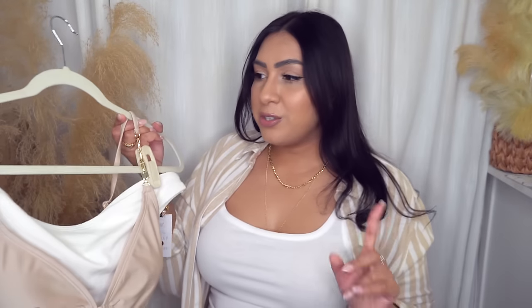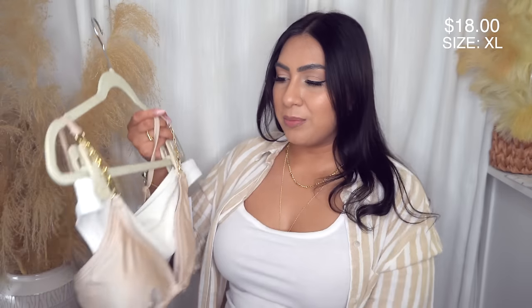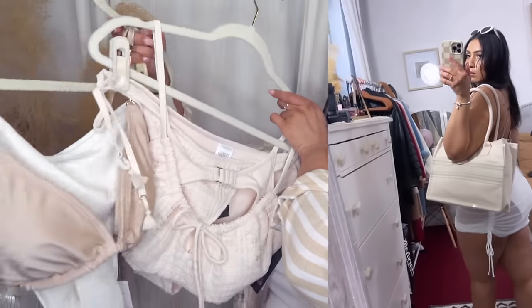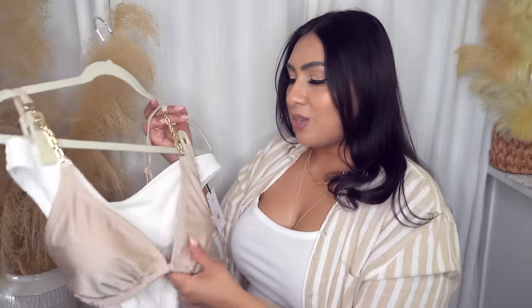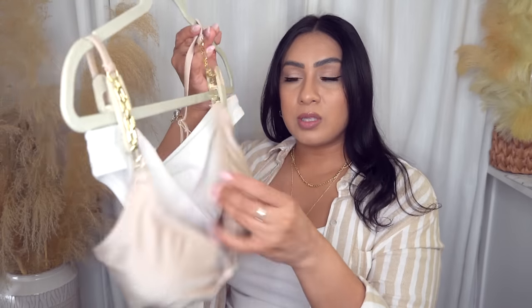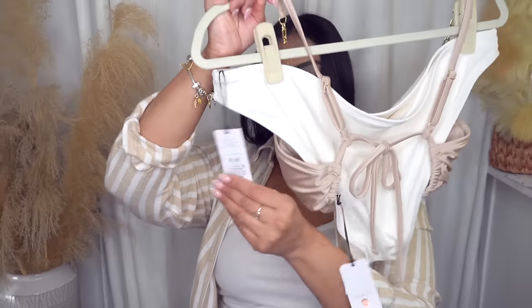I also got two separates to make a set. The top has a crisscross ruched bust detail with chain detail, removable pads, and I got it in a size large. The bottoms are by Shade and Shore — a low-rise, high-leg, extra cheeky style — also in large. The band on this one is thicker than the other set, but it's not high-waisted so I'm on the fence about the bottoms. These two pieces don't match perfectly but I feel like they still go well together.